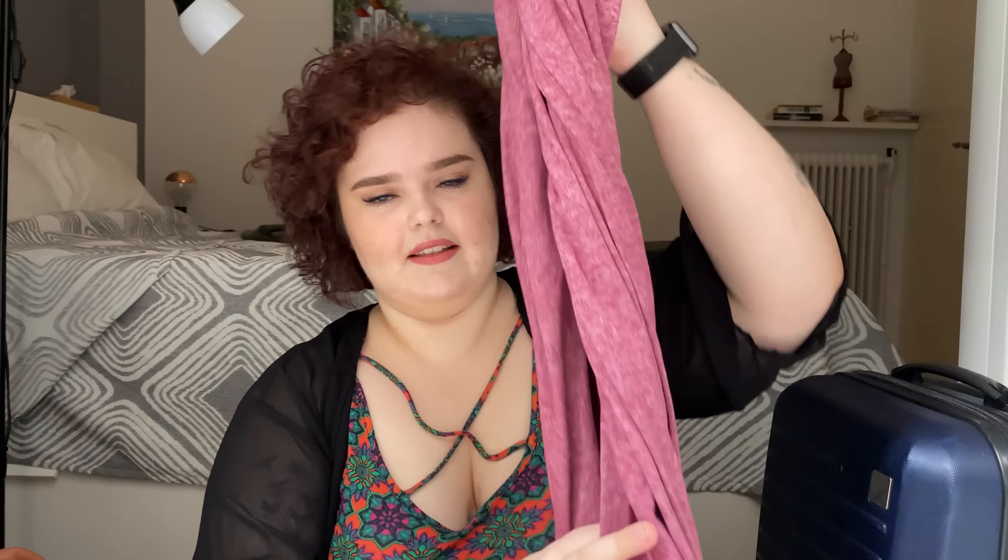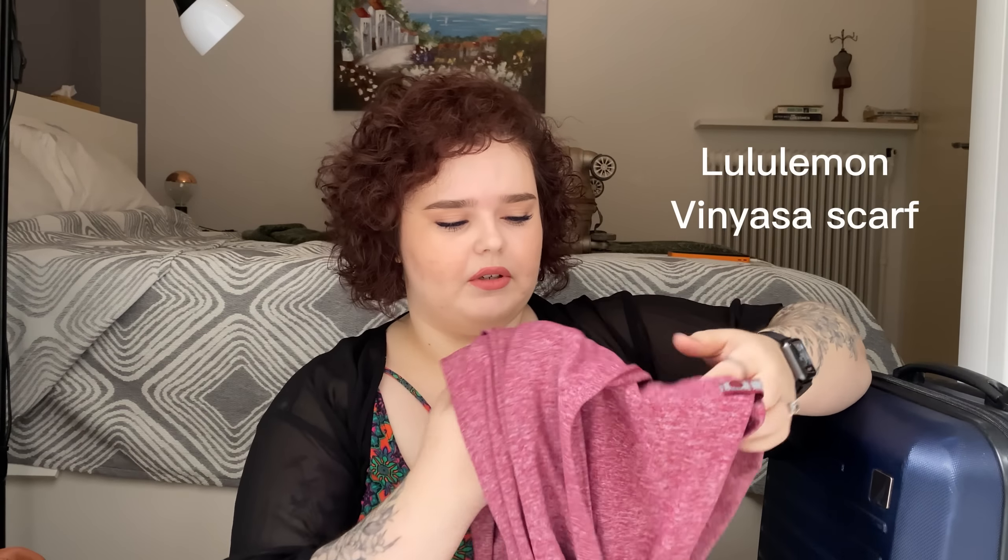The key as a carry-on only traveler is to bring things that have more than one use. This is something I do with toiletries and clothes, especially if you're traveling in the winter. Something I take with me all the time no matter the season is this — the Lululemon Vinyasa scarf. This thing is so multi-use. It is made out of microfiber so it is very warm, and you can wear it as a scarf or a cardigan.